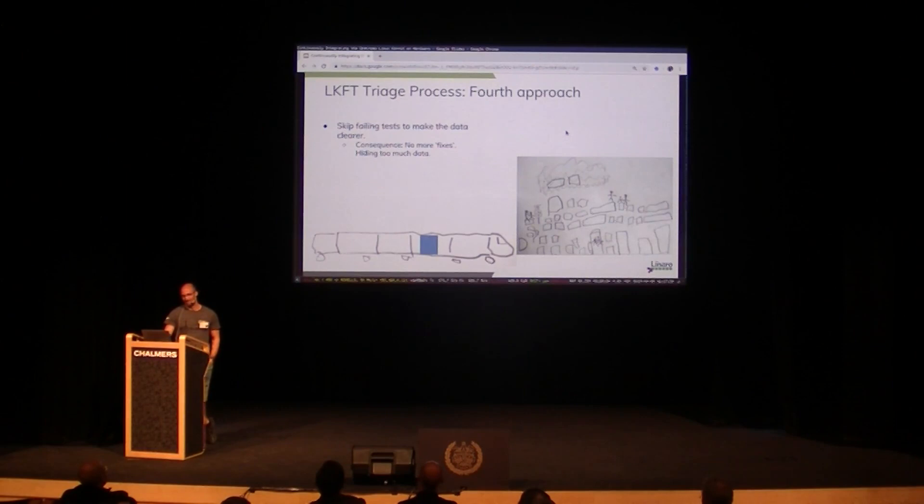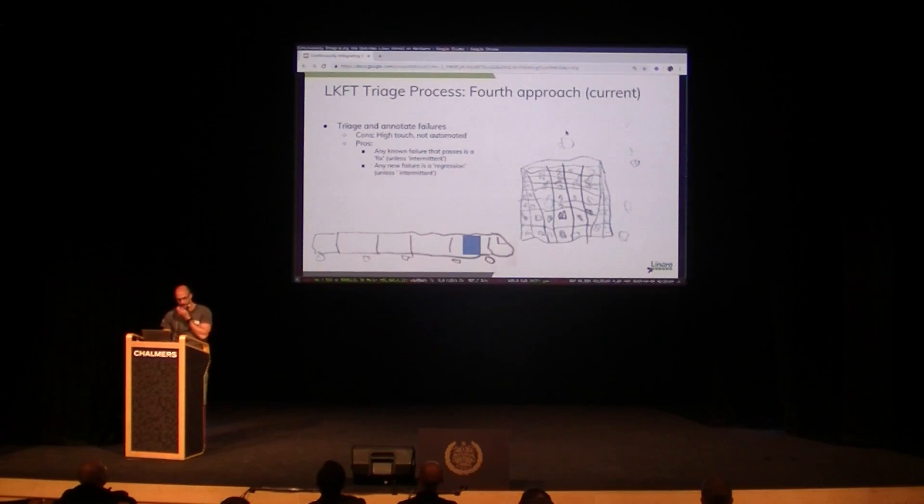There's a downside to what we did — we're hiding too much data. If we skipped the flaky tests, we didn't know if they got fixed or not. So we actually ended up where we are today, where we can annotate failures in the UI. But we have to do that manually and that's really tedious. No one wants to do that because it's boring, and if I'm involved I will miss stuff. So we need to figure out a way to make this automated in the future.